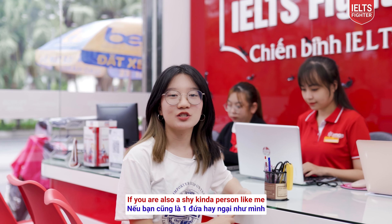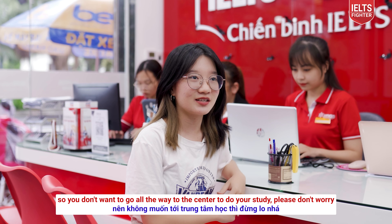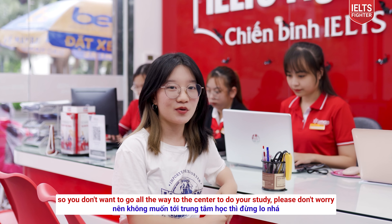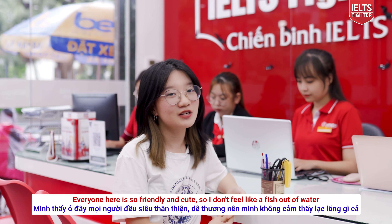If you are also a shy kind of person like me and you don't want to go all the way to your center to do your study, please don't worry — everyone here is so friendly and cute, so I don't feel like a fish out of water.